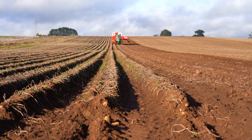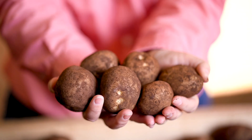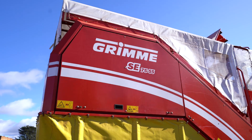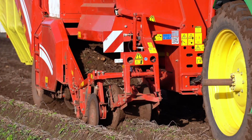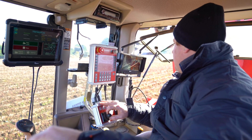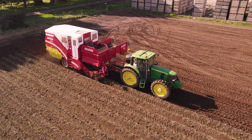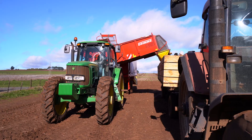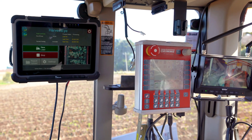My name's Abraham Montano and I work in the elders potato team as a potato seed sales manager. We've just currently brought in a new technology from the UK called HarvestEye. It's a machine that we can put onto any ready harvester, and we can now get data as the crop is being actively lifted.